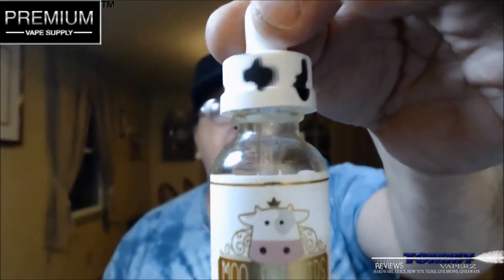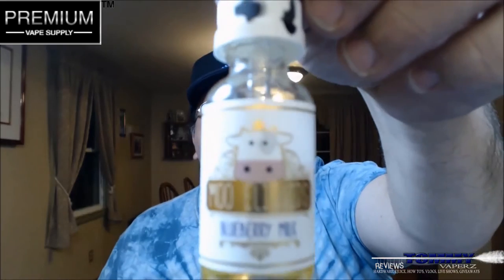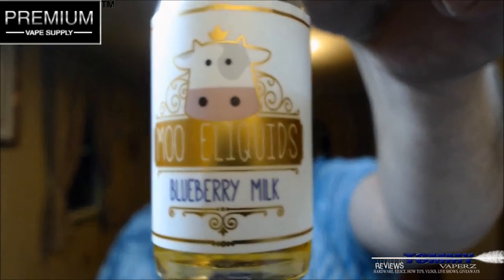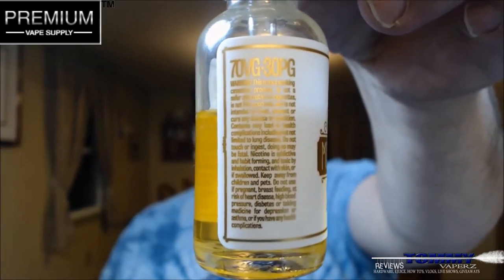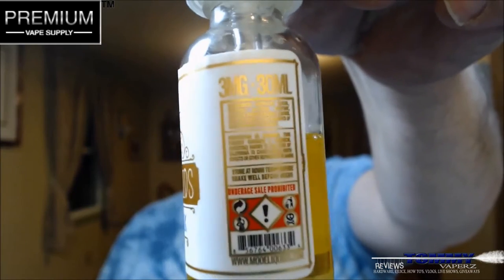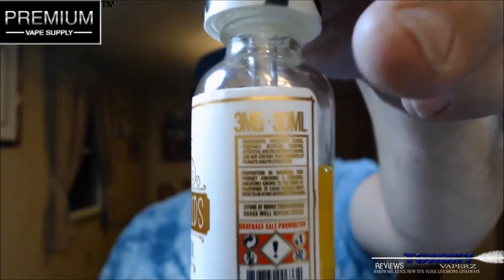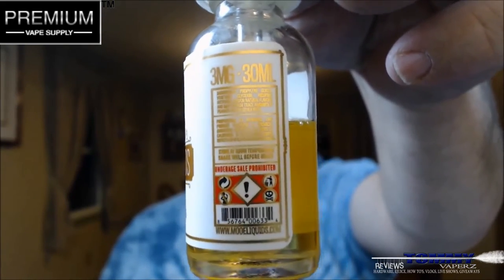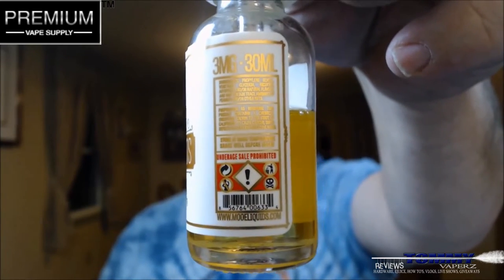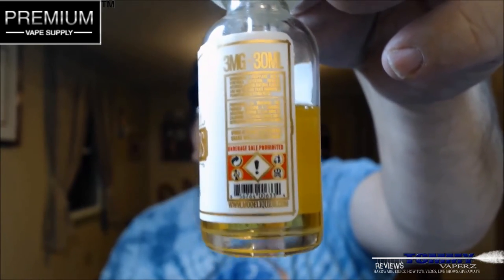Let's take a look at the bottling here. When you first get it in, it does have a tamper-proof ring on it. It is a child safety cap — I love their caps with the little cow on it. Taking a look at their labeling, on this side it has all your 70/30 PG info and all your different warnings. Over here it tells you it's a 3 milligram, 30 milliliter bottle, with all your different warnings, ingredients, and Prop 65.